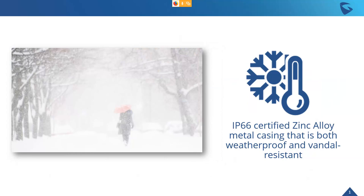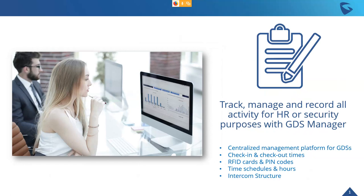It has a zinc alloy metal casing that is both weatherproof and vandal resistant, deployable in any weather conditions. GDS Manager is free software for managing our GDS series — it provides one centralized location to track, manage, and record all activity for HR, security, or building management. You can manage GDS devices across multiple locations from one platform, set check-in and check-out times, program RFID cards and PIN codes, set time schedules to restrict access, and configure intercom call routing — for example, who gets called when someone buzzes the doorbell.